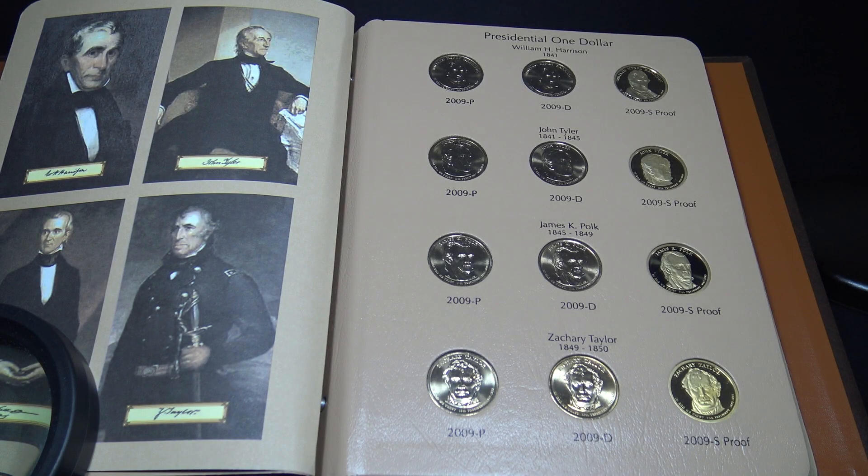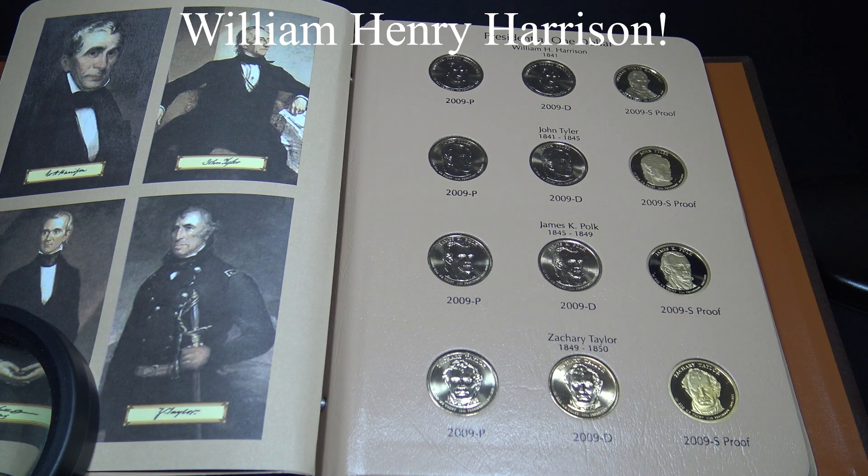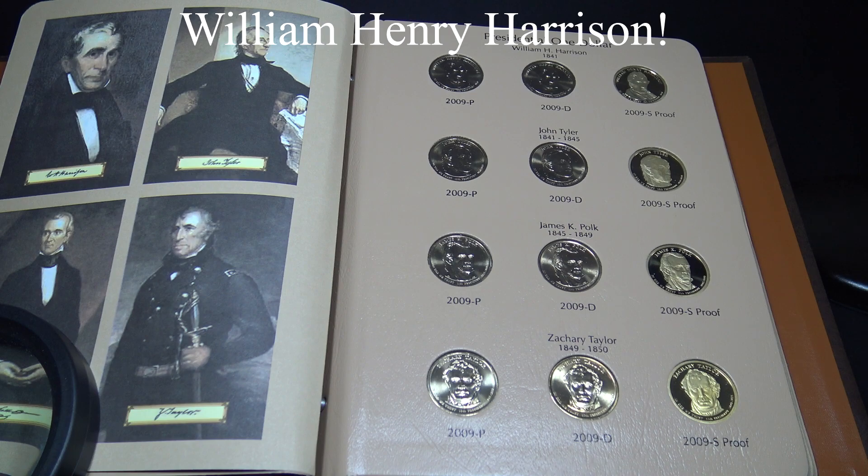The third page of the album contains the following presidents. William Henry Harrison was the first president to pass away while in office. He was a signer of the Declaration of Independence and was the only president to study in the medical field before enlisting to fight in the Indian Wars. He got his nickname Old Tippecanoe from his victory over the Shawnee at the Battle of Tippecanoe. He passed away of pneumonia just 32 days after he was inaugurated.